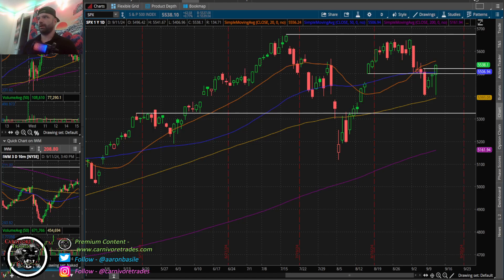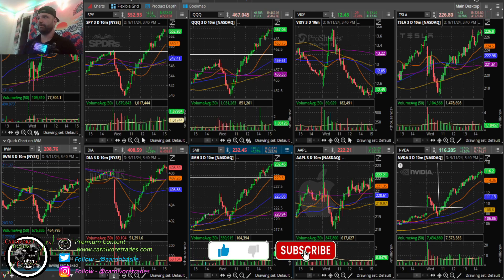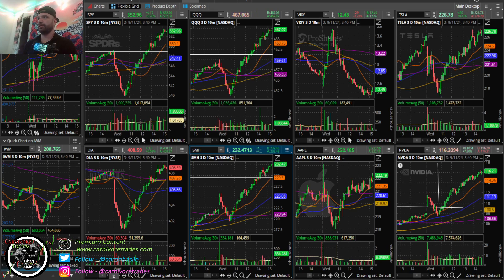Welcome back to Carnivore Trades. Today is Wednesday, September 11th, 2024. If you haven't done so already, please give the video a thumbs up, like, comment, subscribe to the channel, and come find me on carnivoretrades.com for swing trading alerts, analysis, and live day trading.